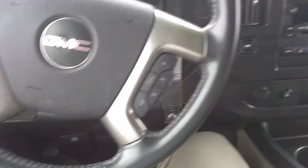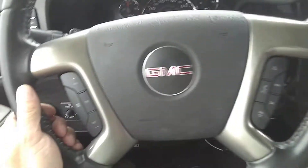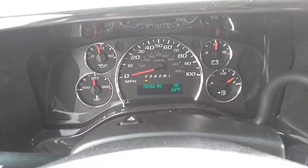We're behind the wheel of the 2013 GMC Savana Conversion Van by Majestic Van Company. I wanted to start out here inside. The mileage is 72,722 currently.